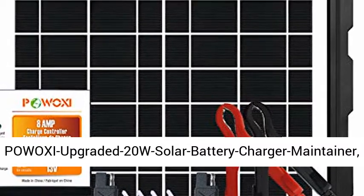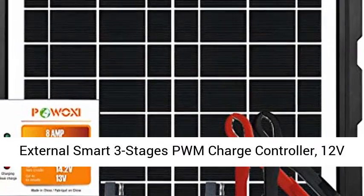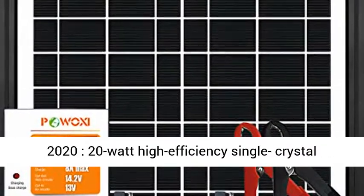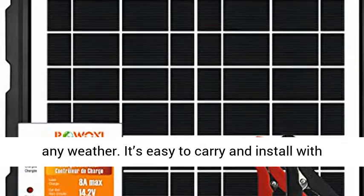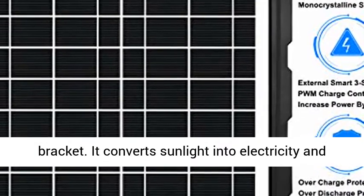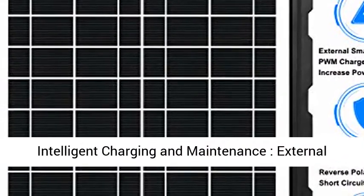Pooxy upgraded 20W solar battery charger maintainer, external smart three-stage PWM charge controller, 12V solar panel trickle charging kit. Latest 2020 design — high efficiency single crystal silicon solar charger can generate electricity in any weather. It's easy to carry and install with a simple and generous appearance. Supporting on the ground with a mounting bracket, it receives better sunlight, converts sunlight into electricity, and maintains your 12V battery perennially.